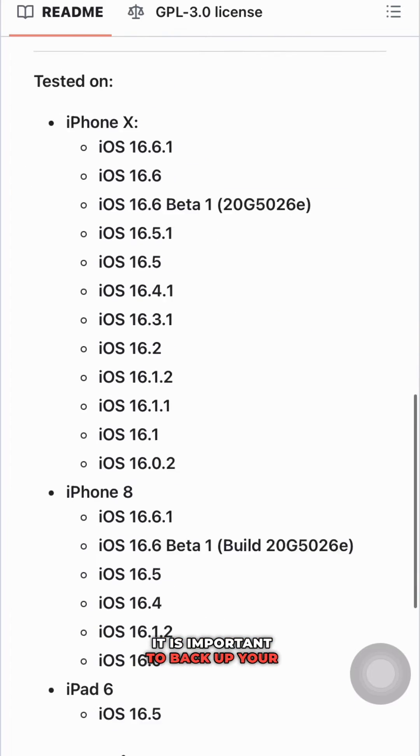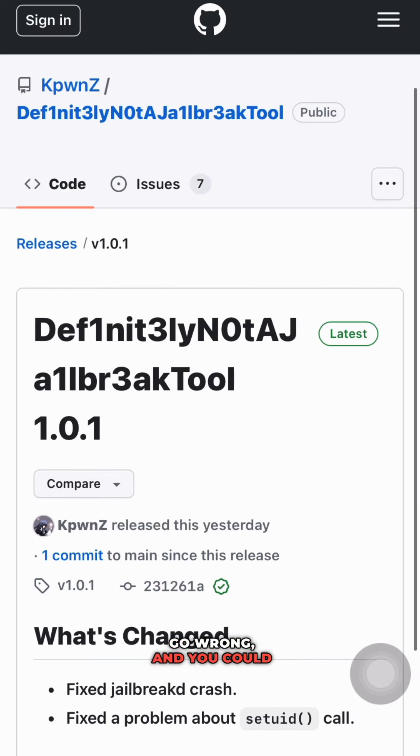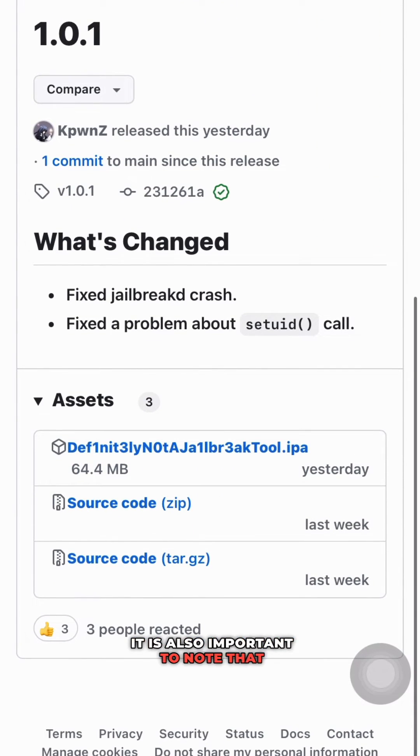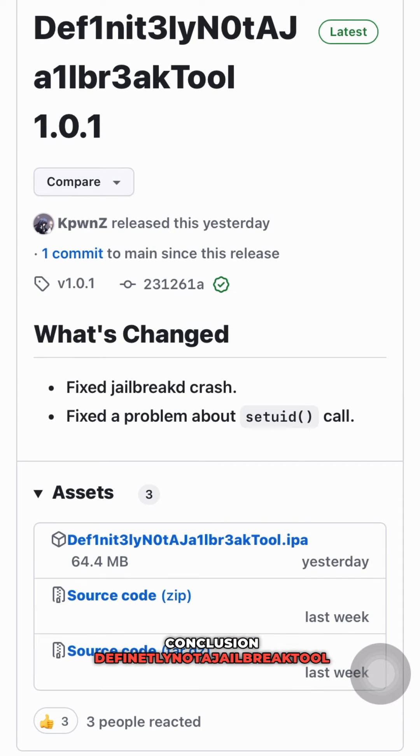Important notes: before you jailbreak your device, it is important to back up your data — jailbreaking can sometimes go wrong and you could lose your data. It is also important to note that jailbreaking your device can void your warranty.